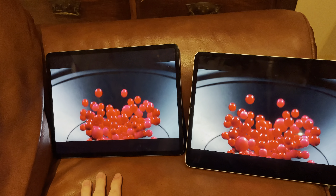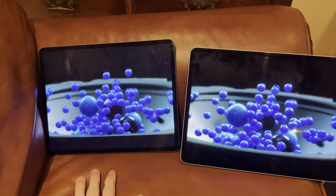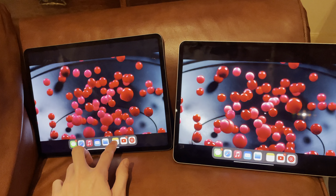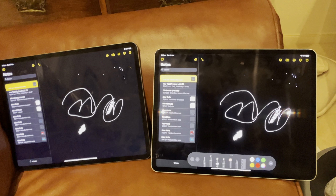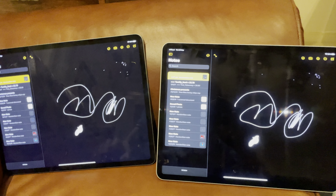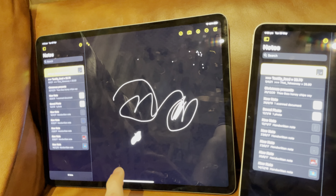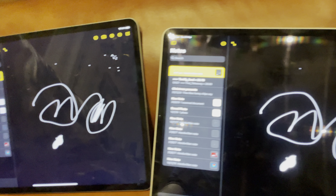This one is still really good. There was one other thing that people were talking about — the blooming. What I've done is I've actually opened up notes and put a note. As you can see, the backlight bleed on this one is quite a lot more obvious than this one.